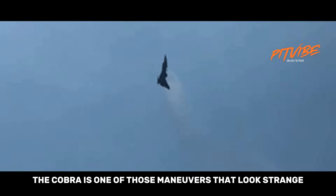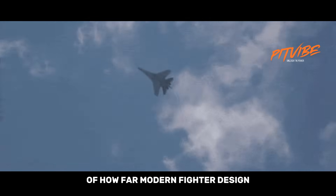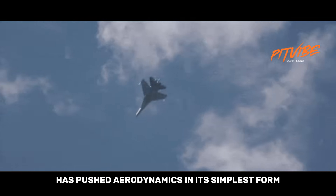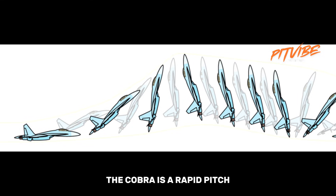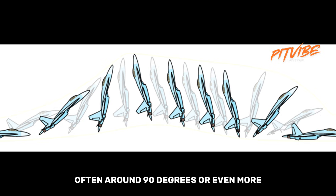The Cobra is one of those maneuvers that looks strange until you know the physics behind it, and once you do, it becomes one of the clearest demonstrations of how far modern fighter design has pushed aerodynamics. In its simplest form, the Cobra is a rapid pitch up to an extremely high angle of attack, often around 90 degrees or even more.